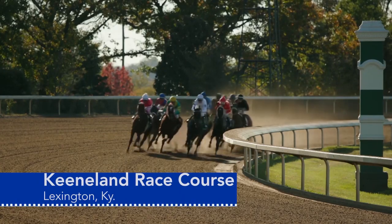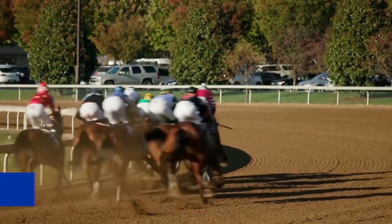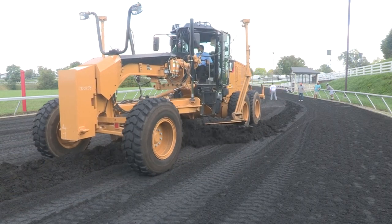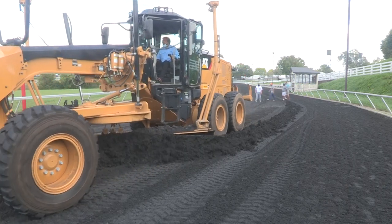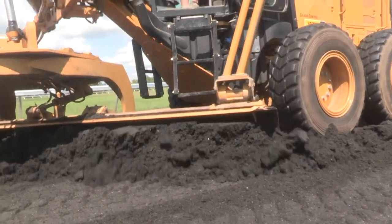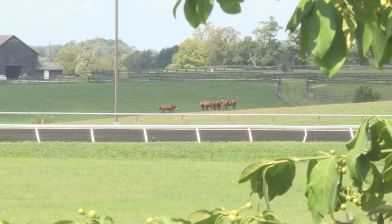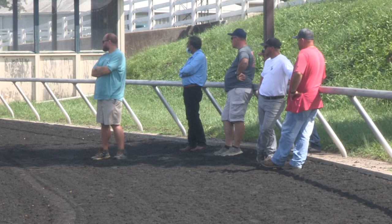The thundering of hooves as horses make the turn and head for home is part of the reason why race superintendents were in Lexington to make sure the track is safe for horse and rider. This grater isn't being used to build a new road — it is a sophisticated piece of equipment used on the Keeneland Racecourse to grade the surface of the track here in the heart of horse country in Lexington. That's what brought these future racetrack superintendents to the Bluegrass.